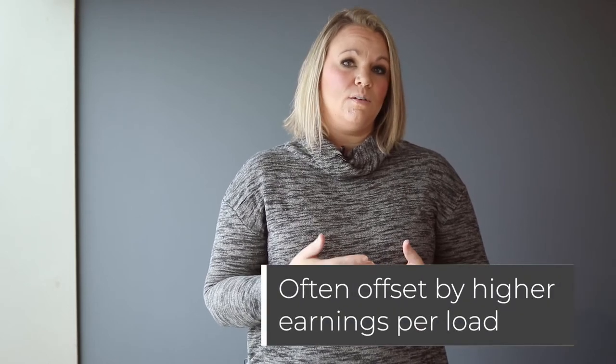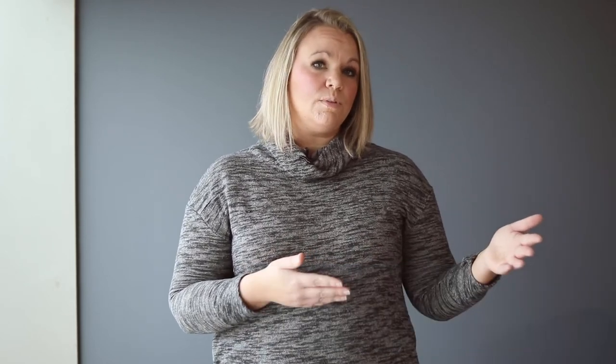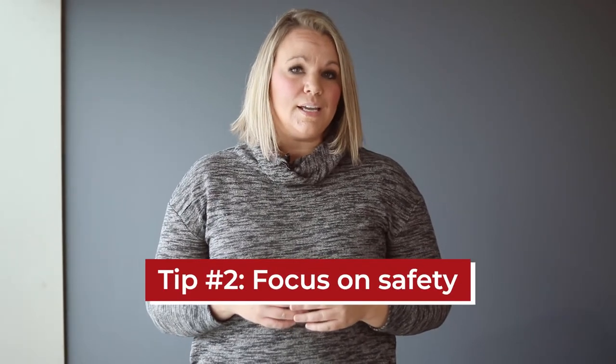There definitely are times where we'll see breaks in activity. Home time requests might not always be met because of the urgency of the freight. However, because drivers do make a lot of money, we do see that they're able to take home time a little more frequently because their earnings are very high. Our second tip is to focus on safety. Focusing on safety requires a lot of patience and that is our number one goal. If you haul A&E — arms, ammunitions, and explosives — you will have to have a hazmat certification.